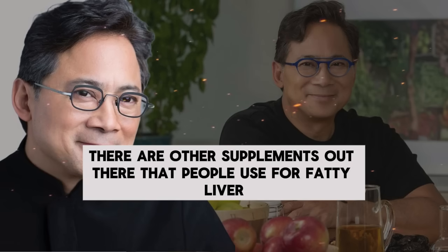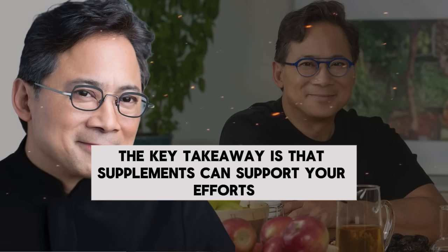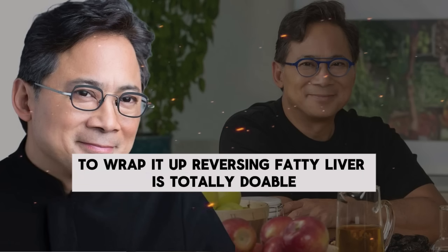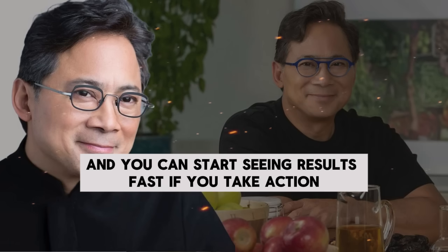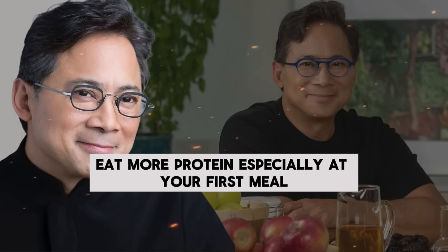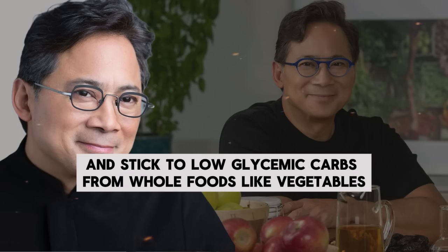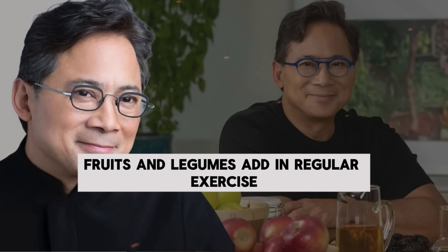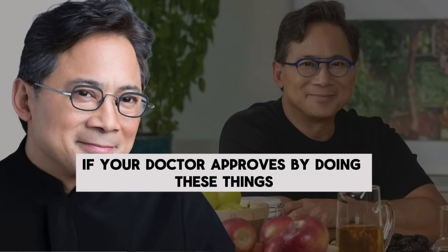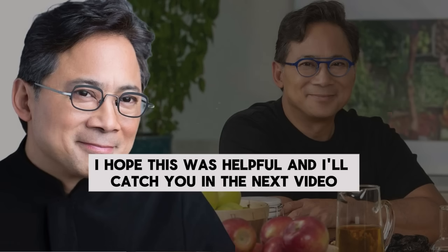There are other supplements out there that people use for fatty liver, but we'll save that for another video. The key takeaway is that supplements can support your efforts, but they're not a substitute for eating well and making lifestyle changes. To wrap it up: reversing fatty liver is totally doable, and you can start seeing results fast if you take action. Avoid sugary drinks and dried fruits. Eat more protein, especially at your first meal. Choose healthy fats from fish, nuts, and olive oil, and stick to low glycemic carbs from whole foods like vegetables, fruits, and legumes. Add in regular exercise, skip alcohol, and consider supplements like vitamin E or omega-3s if your doctor approves. By doing these things, you're giving your liver the best chance to heal and stay healthy for the long haul.